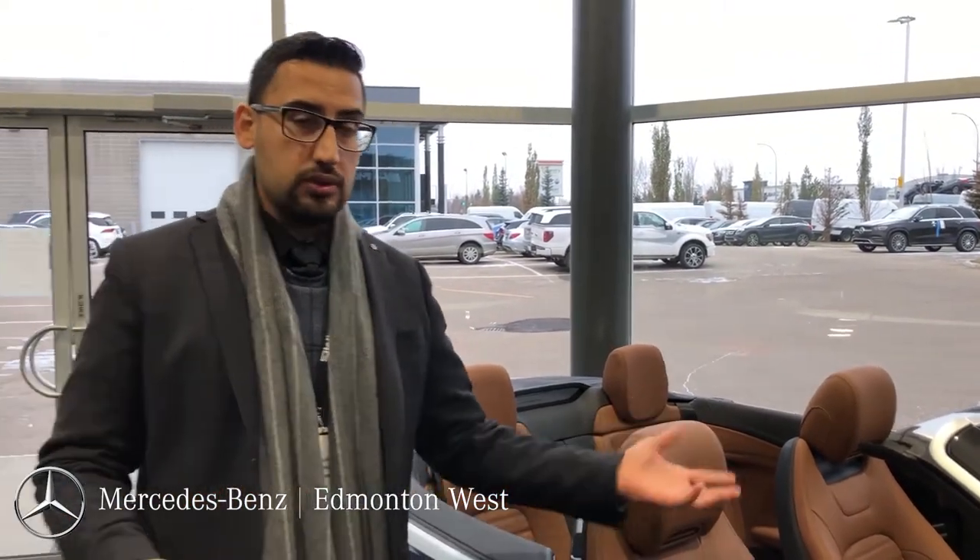The car is loaded with lots of options. If you are interested in this car, please give me a call — I'll be happy to go over the details. My name is Prabh, I'm with Mercedes-Benz Edmonton. Thank you so much.